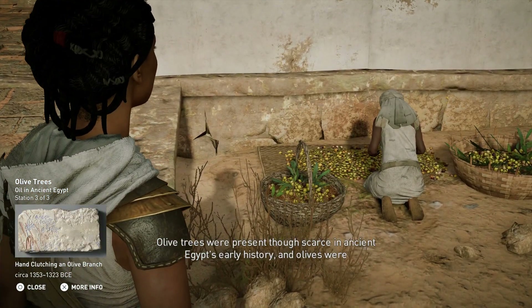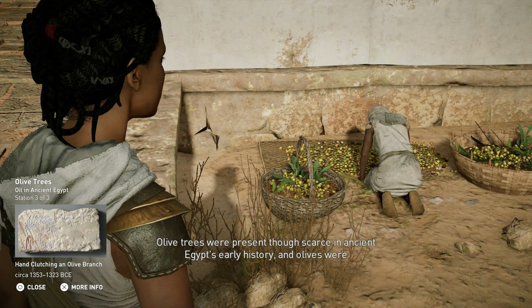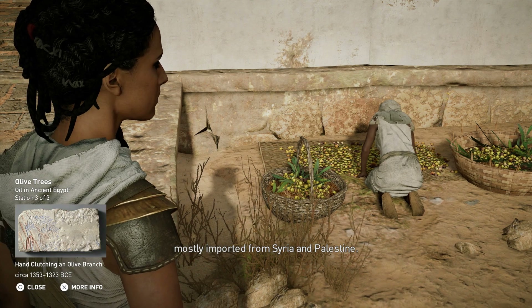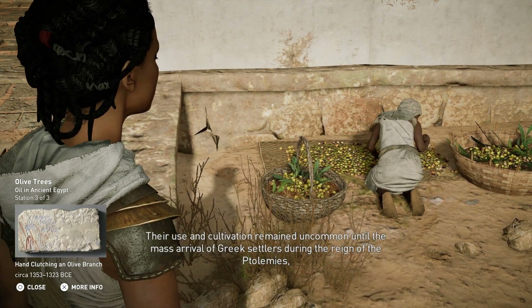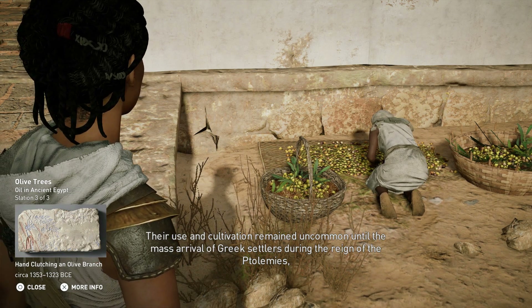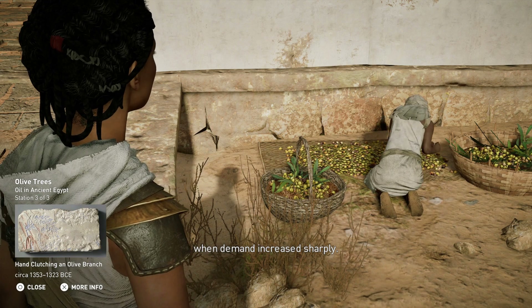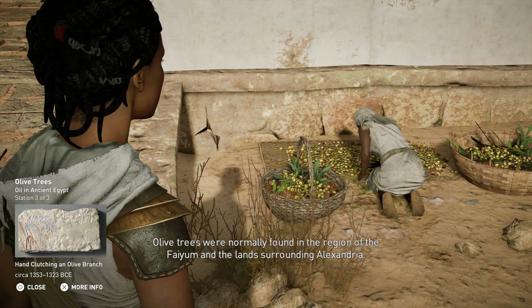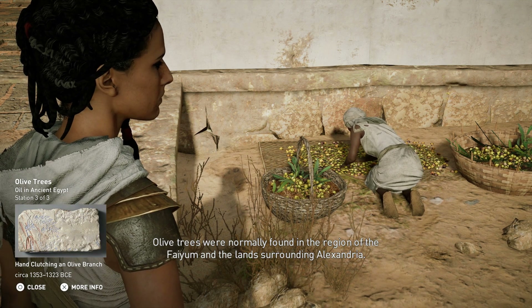Olive trees were present though scarce in Ancient Egypt's early history, and olives were mostly imported from Syrians. Their use and cultivation remained uncommon until the mass arrival of Greek settlers during the reign of the Ptolemies, when demand increased sharply. Olive trees were normally found in the region of the Fayoum and the lands surrounding Alexandria.